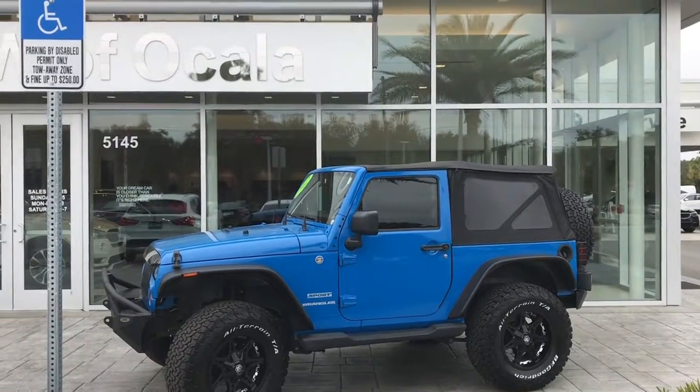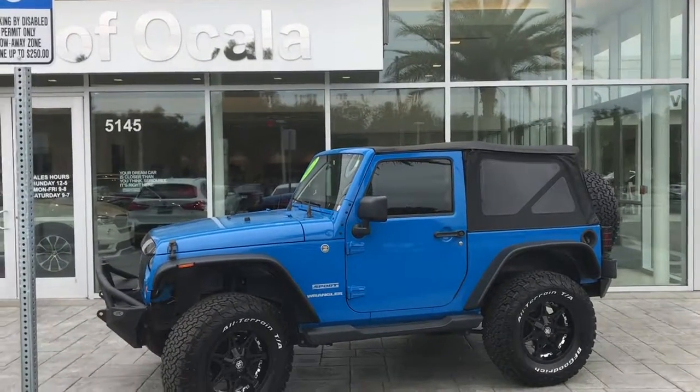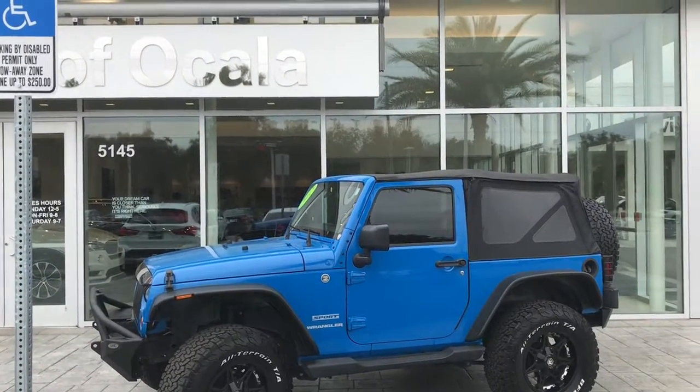Hello, this is Wheatley with BMW Vocala, BMW Product Genius. I'm here today to give you a brief walk-around video of this beautiful 2012 Jeep Wrangler Sport.